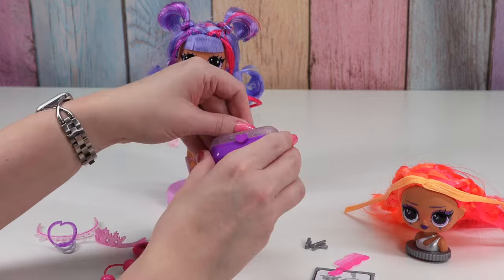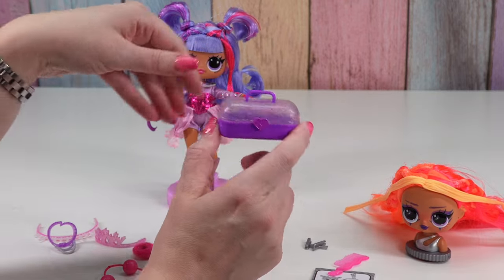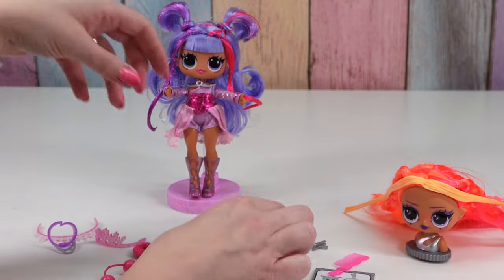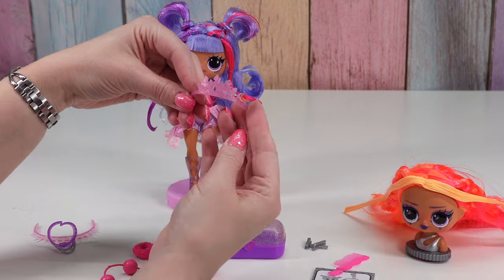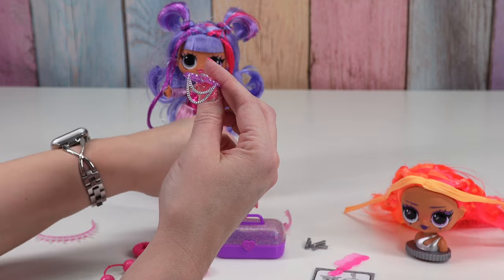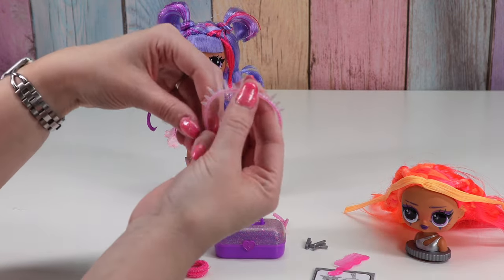We have a little caboodle box — not going to lie, part of why I wanted these was because of the little caboodle box. I love it. We have a crown, it's glittery. Got a choker with some chains, and then a spiky headband.